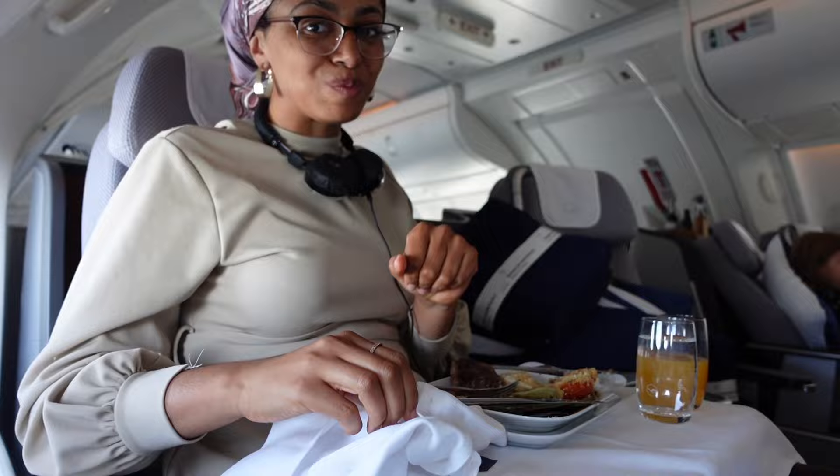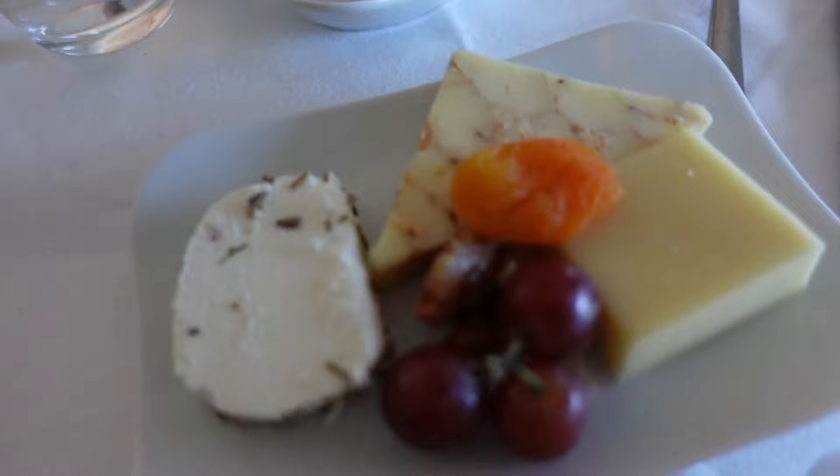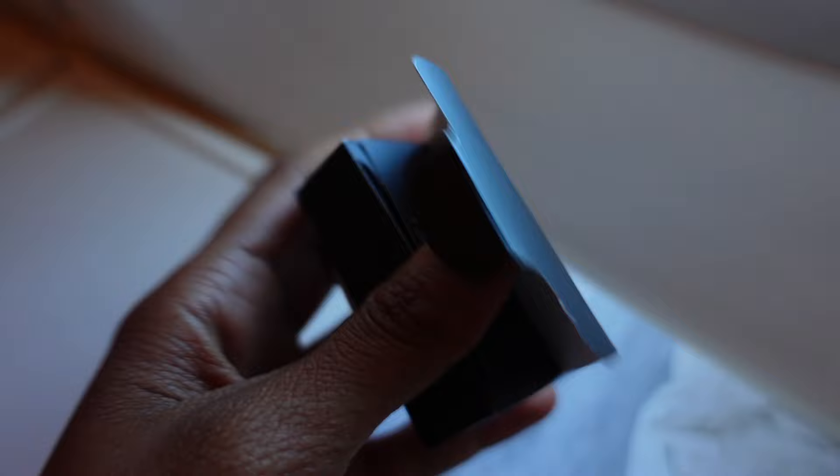For dessert I got the cheese plate — my favorite was the goat cheese, which was rich, creamy, and a tad bit sweet. I did ask the flight attendant if they had any more chocolate cake and she said we'll see, so I'm guessing they didn't, but they did come around and give out chocolates which were a really good nightcap on dinner.